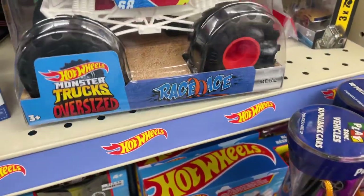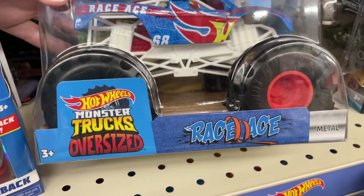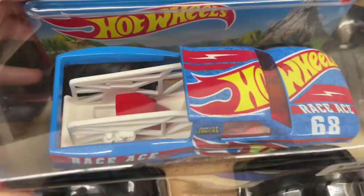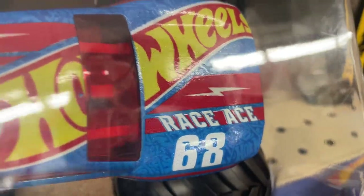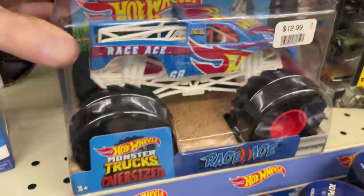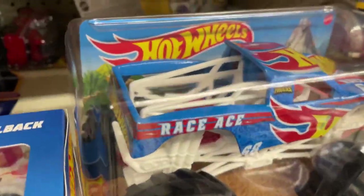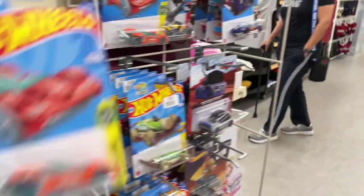And then they have this really nice monster truck oversized Hot Wheels — the Race Ace. Beautiful colors on this one with the Hot Wheels logo; it's got the lightning bolt on the hood. Yeah I really like this one, looks really cool. There's a car back here — another Tule again. Let's pin this one up here.